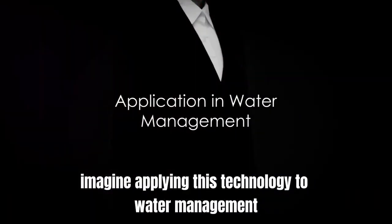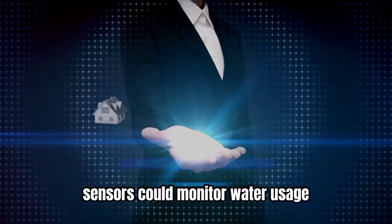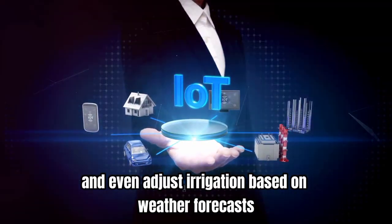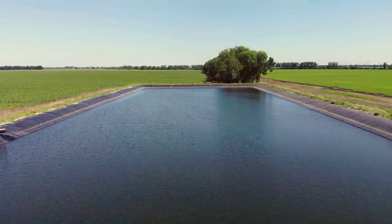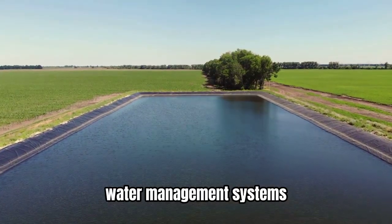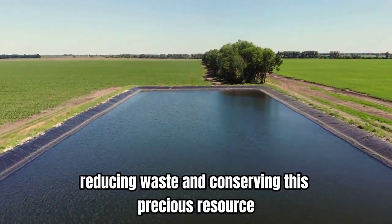Now imagine applying this technology to water management. Sensors could monitor water usage, detect leaks, and even adjust irrigation based on weather forecasts. All this data could then be used to create more efficient water management systems, reducing waste and conserving this precious resource.